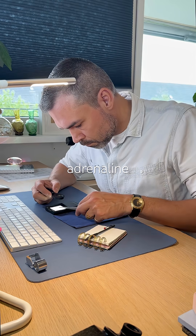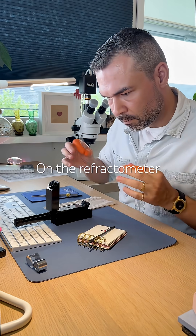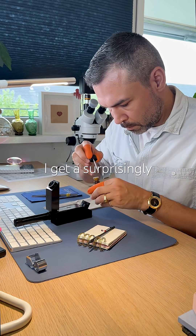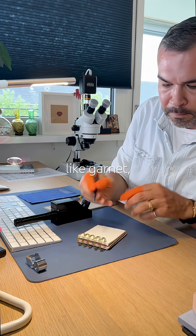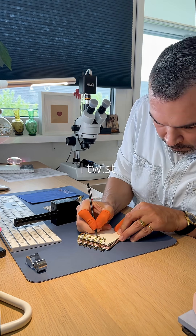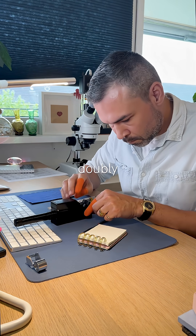I feel an instant adrenaline rush — dangerous for men my age. On the refractometer I get a surprisingly high reading: 1.758. That already smells like garnet. But which kind? I twist it a little but nothing changes because it's simply not doubly refractive.